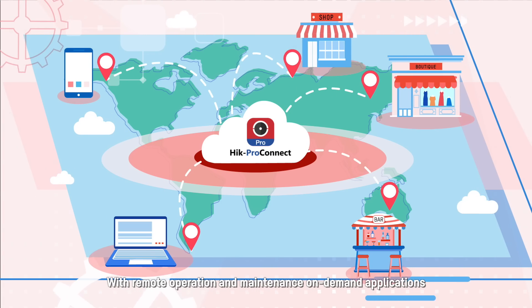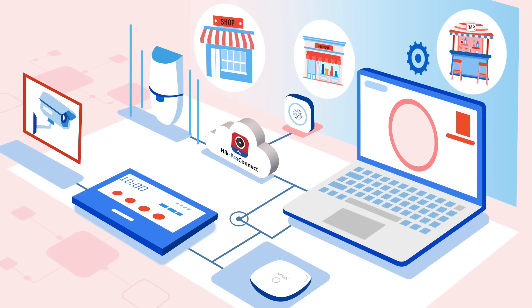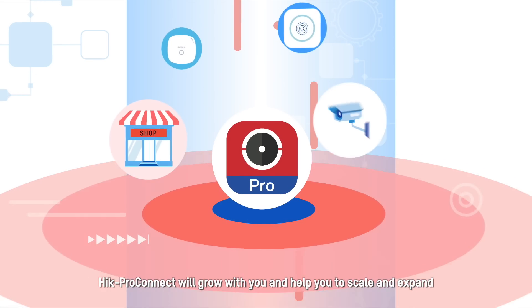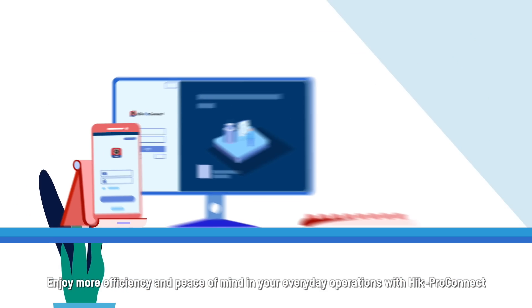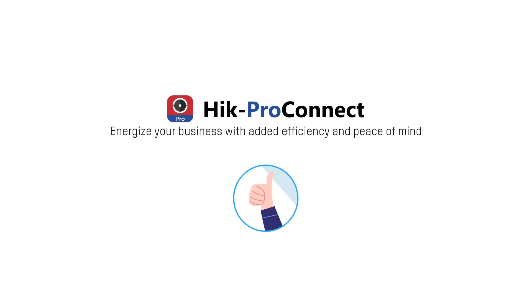With remote operation and maintenance, on-demand applications, system scalability, and more services coming in the future, Hik-ProConnect will grow with you and help you scale and expand. Enjoy more efficiency and peace of mind in your everyday operations with Hik-ProConnect — energize your business with added efficiency and peace of mind.